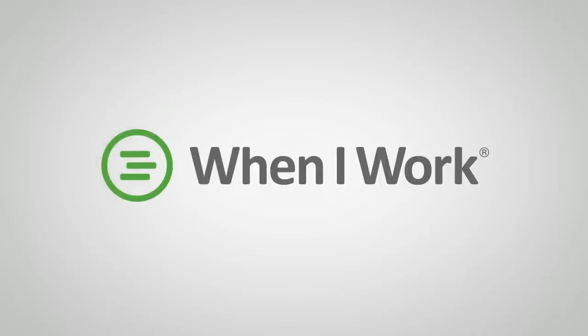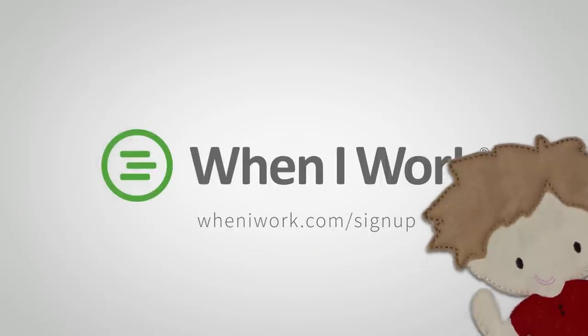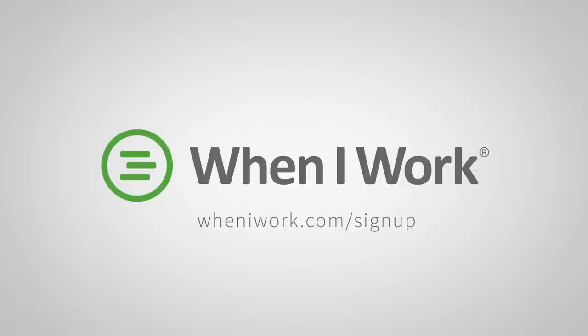When I Work. Schedule your employees. Track their time. Text them updates. Go to wheniwork.com to start your free trial and spend less time scheduling.